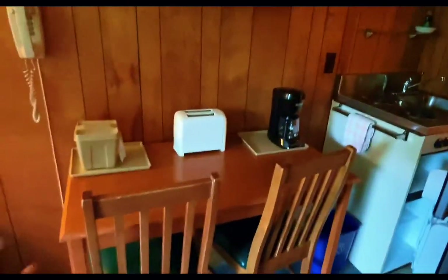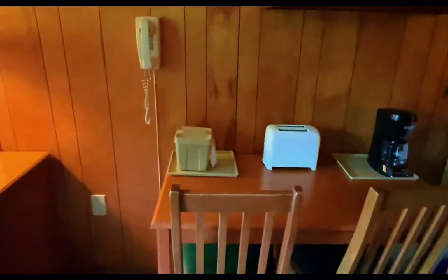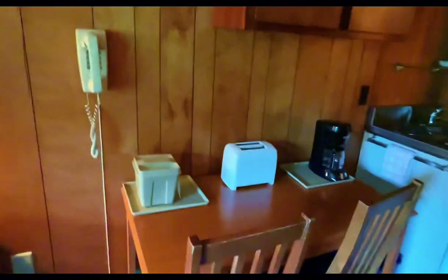And when you go around here, it's not much. This is where you sit down and eat your food. And we got here — they have a coffee machine. And we have a toaster, so that's good. And we have some garbage bags here.